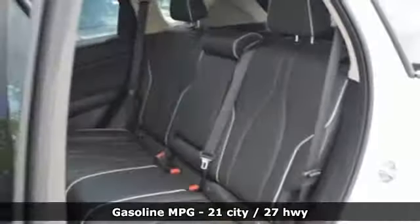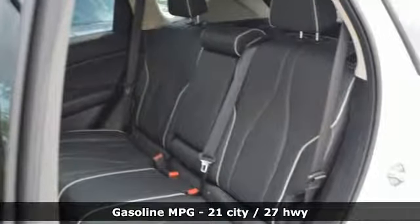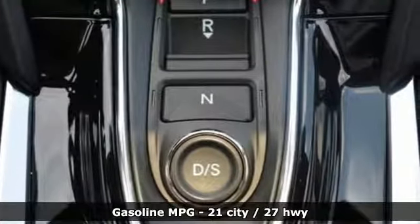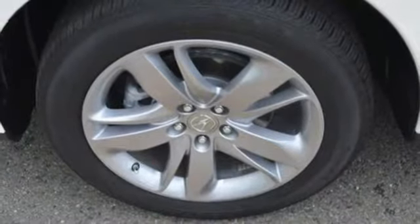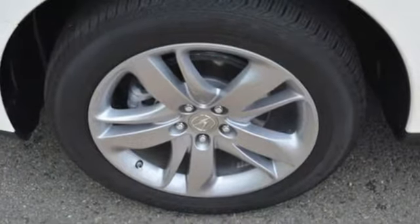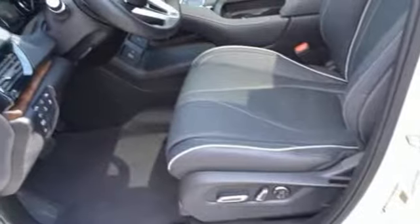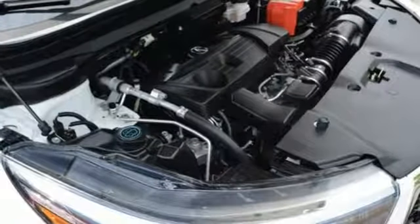It boasts an impressive list of features like these: integrated navigation system with voice activation, power heated mirrors, heated and ventilated leather bucket seats, auto-dimming rear view mirror, doors and push button start proximity key, and dual zone climate control with automatic transmission.